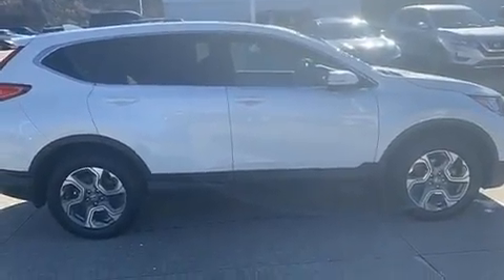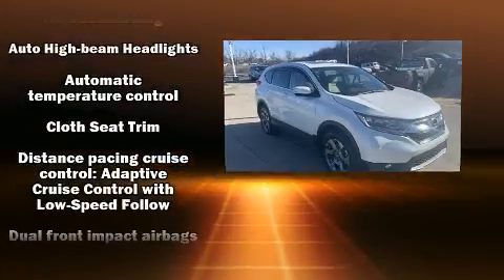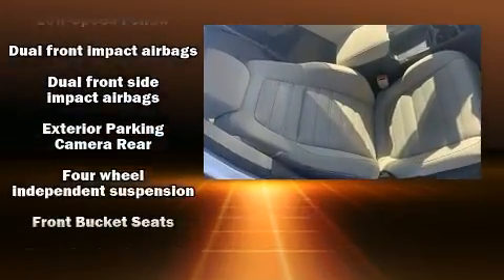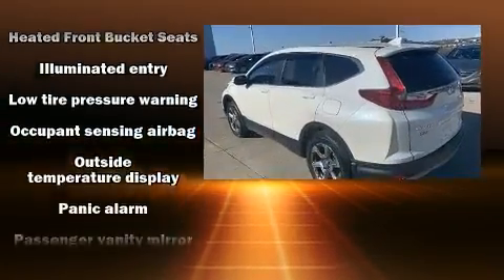A wealth of standard features means that you no longer have to sacrifice such amenities as cruise control, front dual zone air conditioning, and remote keyless entry. Audio features include an AM/FM radio and six speakers enhancing the audio experience throughout the interior.